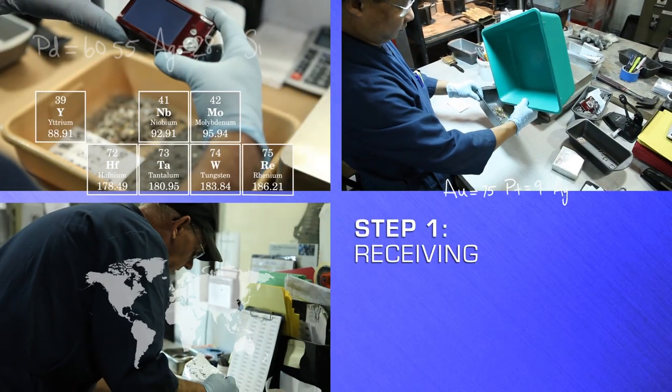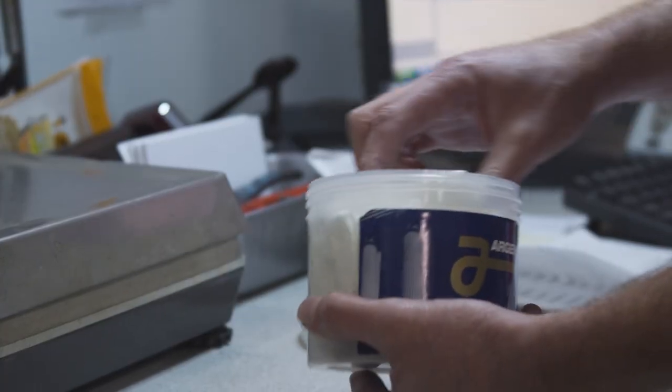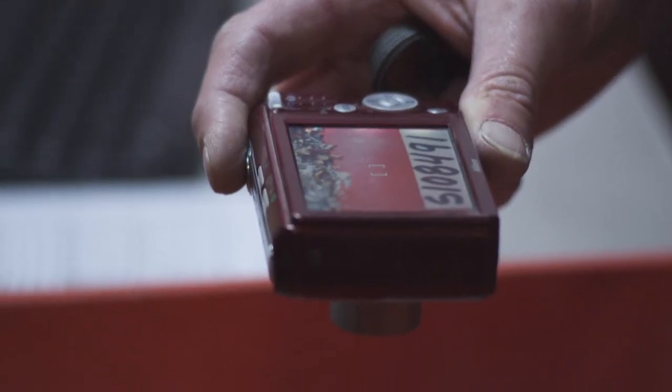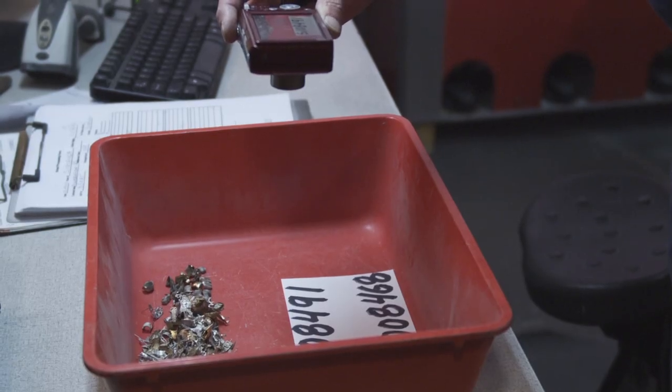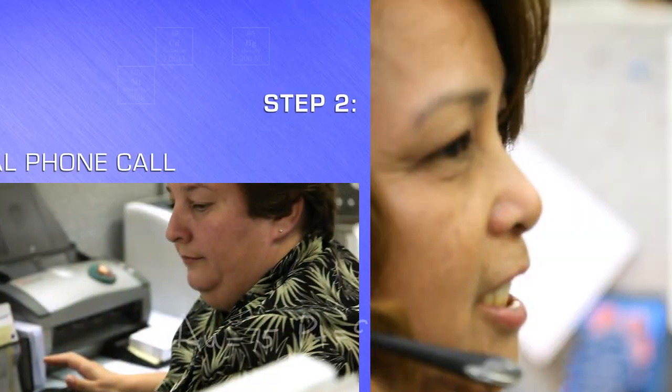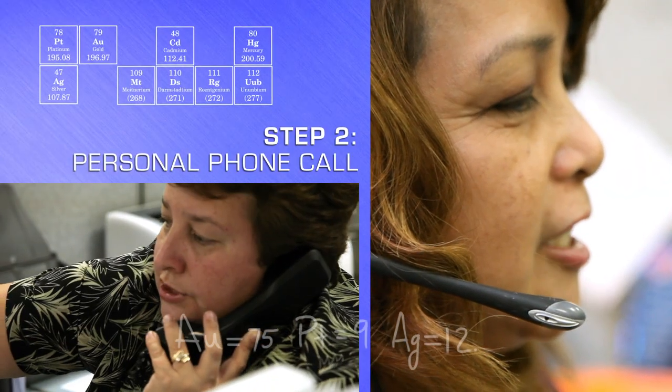Upon receipt, the package is opened in a secured area monitored by surveillance cameras. Here, we take a photo of your contents to keep with our permanent records. Then we weigh your contents twice for your assurance. You will receive a personal phone call to confirm that your package has safely arrived, along with an estimated date for completion.